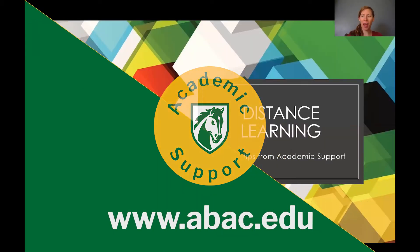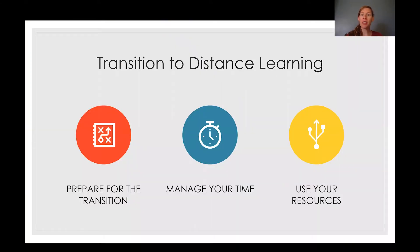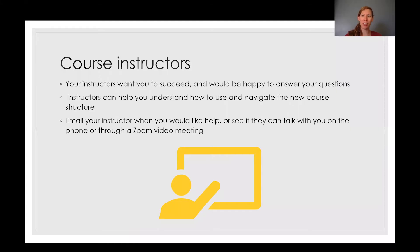Hi, this is Callie Ma with Academic Support at ABAC, and this is our third session talking about distance learning and helpful tips from Academic Support. With the transition to distance learning, we talked about preparing for the transition and managing your time, and now we want to focus on using your resources — resources that can help you succeed in class, get connected with your class, and stay on top of things for the rest of the semester.